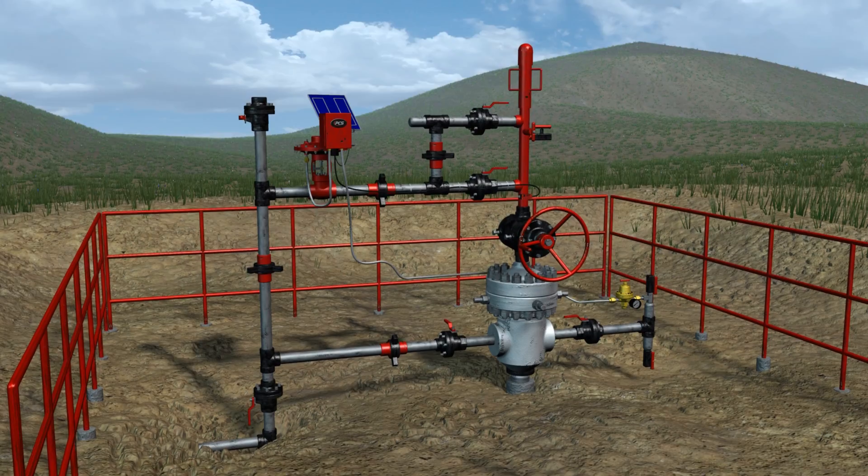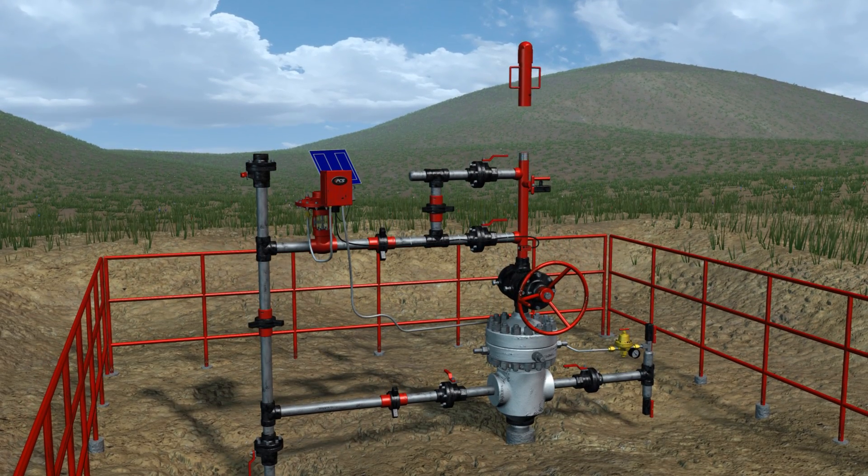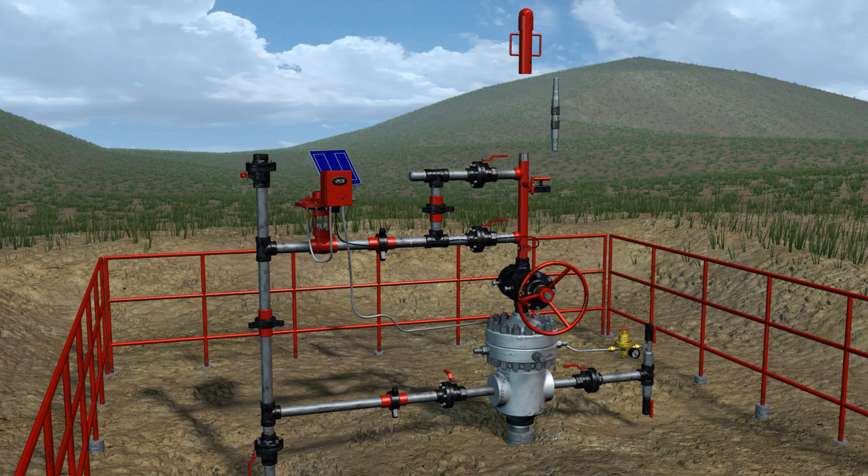The Traveling Smart Plunger is as easy to use as a traditional plunger. Simply install it at the well head in the lubricator and cycle using the well's plunger lift controller.